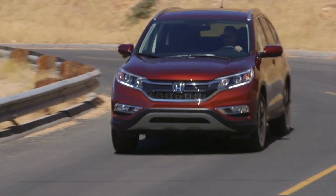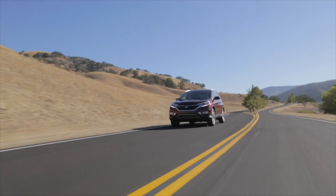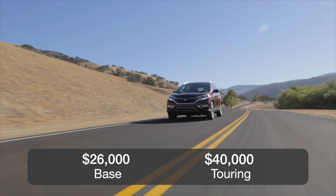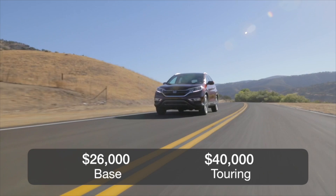All but the base model are sold with all-wheel drive. The base is a front-wheel drive setup. The base LX trim starts at roughly $26,000 and can run all the way up to just under $40,000 for a top touring model with all-wheel drive.